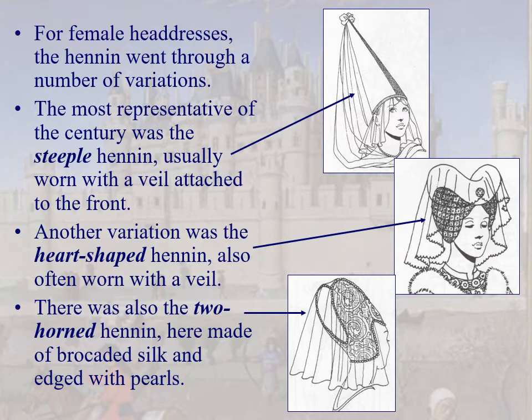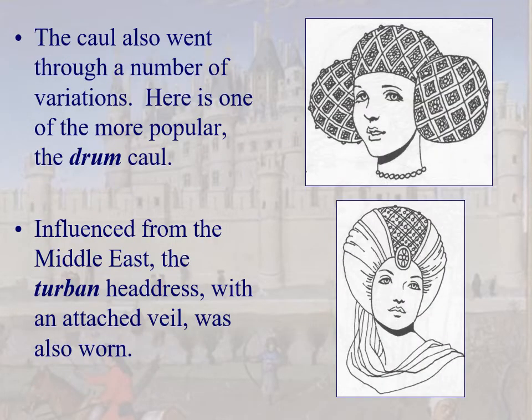The hennin headdress went through numerous variations. The three most popular are: the steeple hennin with a veil attached to the top; the heart-shaped hennin also worn with a veil; and the two-horned hennin — silk brocade edged with pearls, all richly decorated. Another type is the drum coif, embroidered with pearls. And due to Middle Eastern influence from the Crusades and post-Crusades trade, you also see the turban with an attached veil and embroidery, sometimes with a liripipe going around, decorated with pearls or jewels.